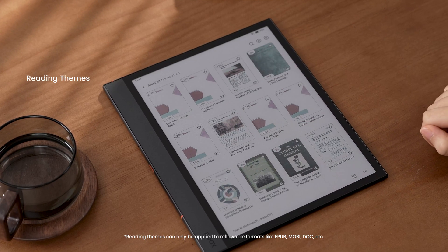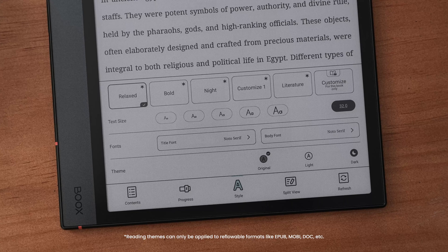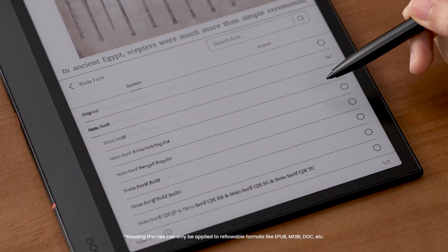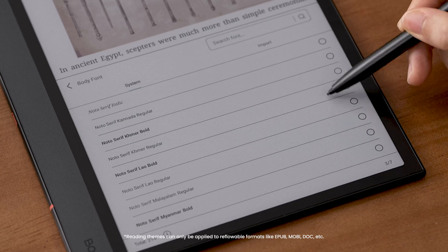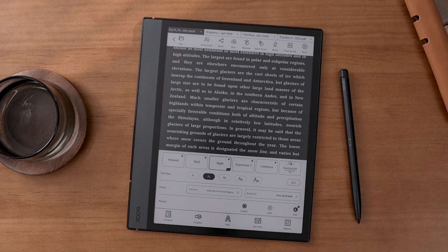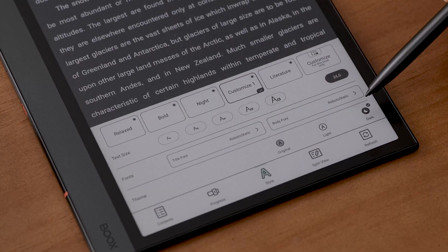One amazing update brought to our Neoreader is the customizable reading themes for reflowable docs. This is a very convenient feature for both new users and pro users. In the Style tab, you can easily switch themes and adjust text size, fonts, and background color.